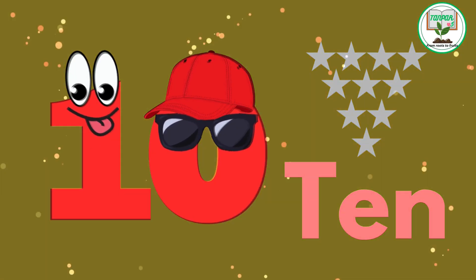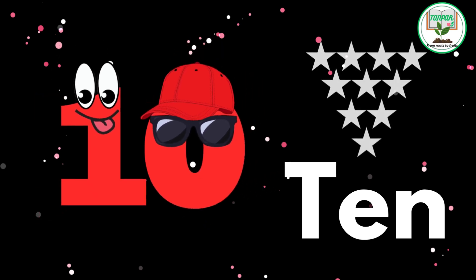10. T.E.N. Ten shining stars. Look up to the night sky and count the 10 twinkling stars that light up the darkness.